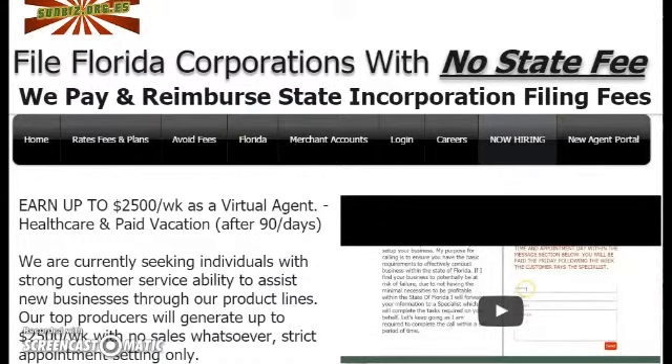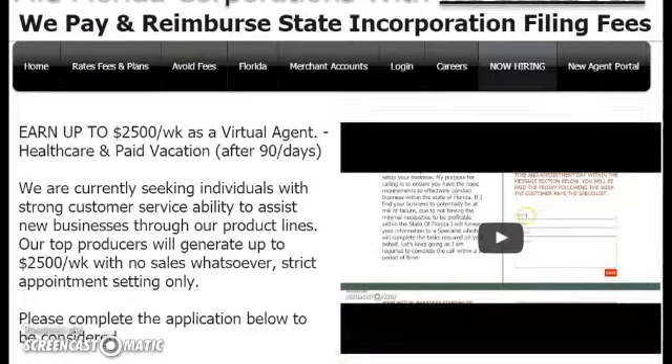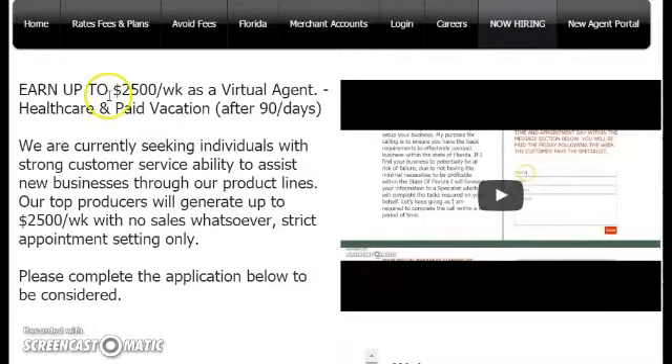After 90 days, you are entitled to paid health care and paid vacation. You may make up to $2,500 per week on this job. There is no selling whatsoever — it is in writing. There is only appointment setting.